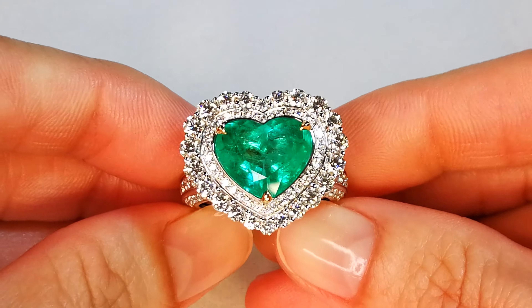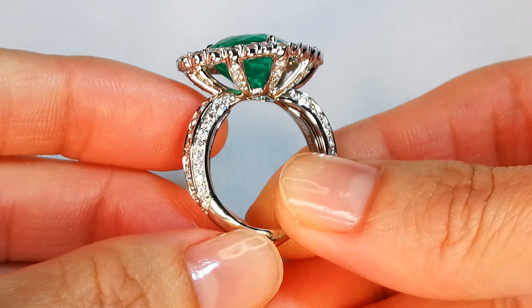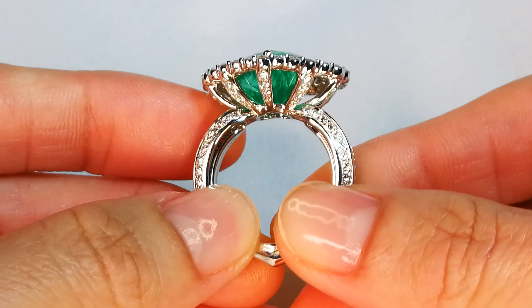You've got green and you've got bling — green, bling, green, bling. Big ring, a lot of sparkle, rare gem, unbelievable dispersion.